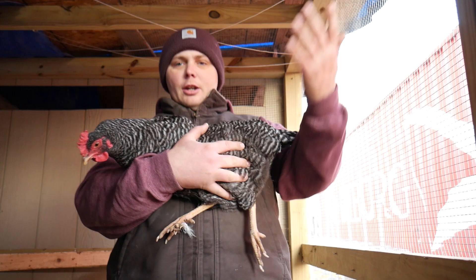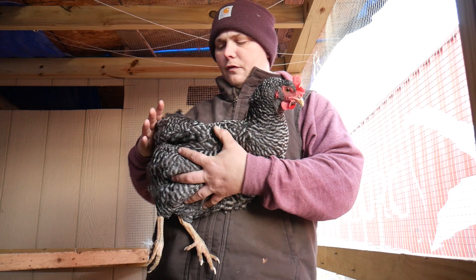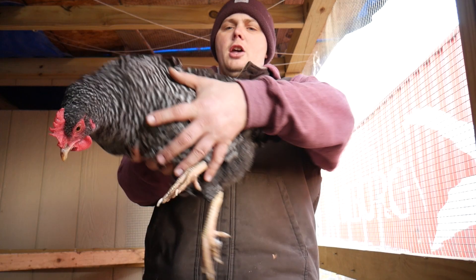Welcome to Chicken of the Day, Barred Rock edition. This morning I have my Barred Rock female — her name is Nemo. You'll meet her sister in a few minutes. Nemo here is a Plymouth Barred Rock. You'll hear people call them Plymouth Rocks or Barred Rocks, but the whole reason they call them barred is if you look at their feathers.